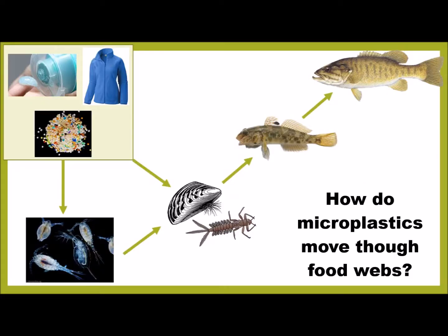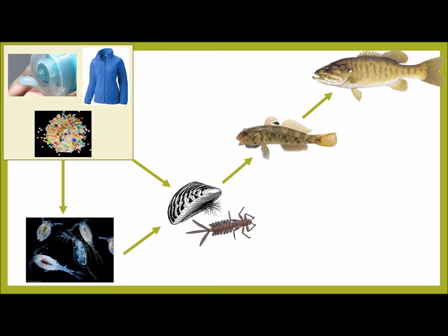There is a lot we don't know about microplastics since it's a new type of pollutant. One thing that we are interested in is how these microplastics might enter food webs and end up in fish that humans eat.